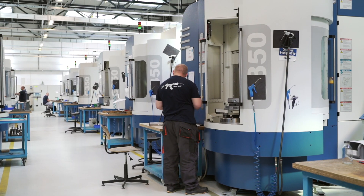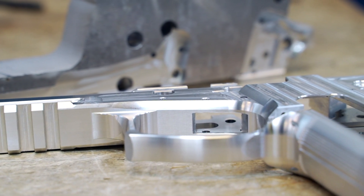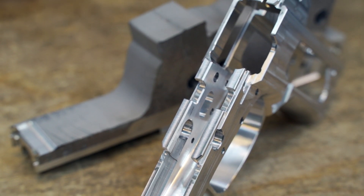Now we move to processing of parts that form the pistol VIS 100. A shape of its aluminium frame was milled. A trigger guard, guides of the lock, and a handle were made, and a square opening for the magazine was chiseled.